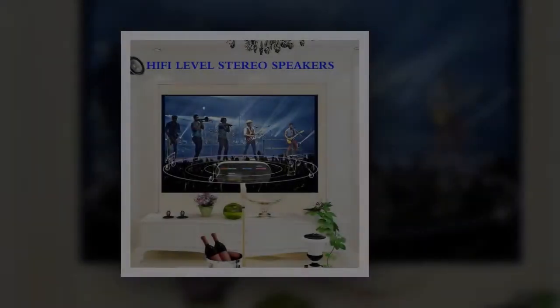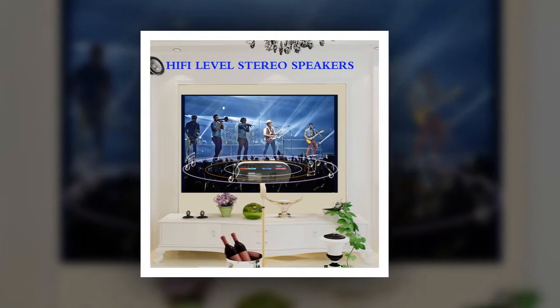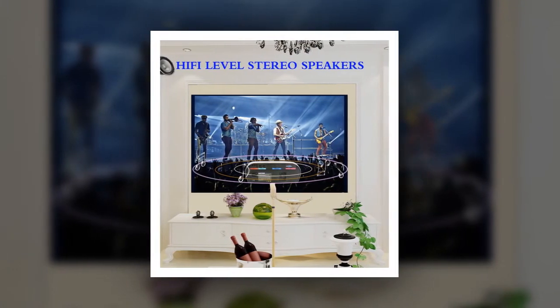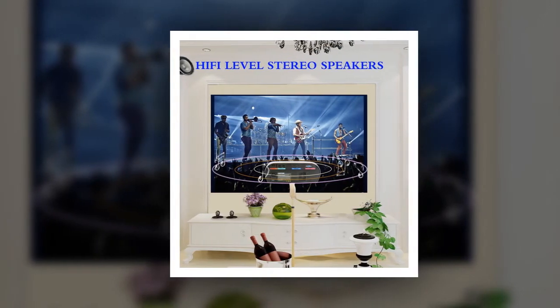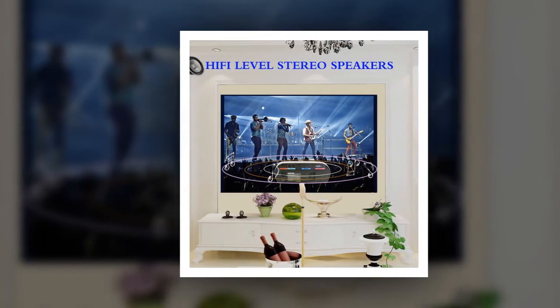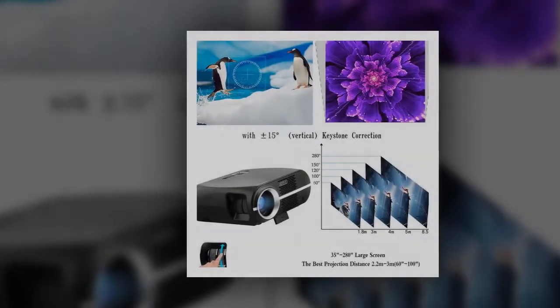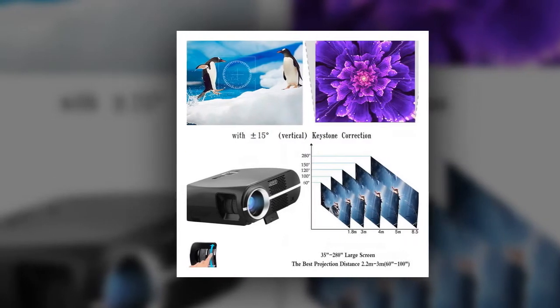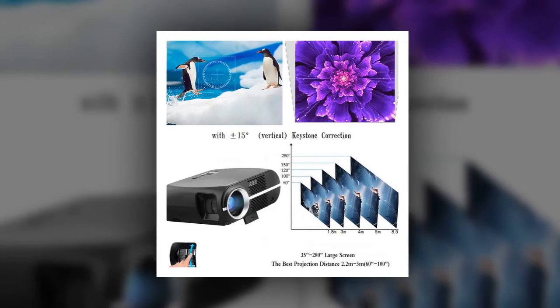If you are going to use this video projector mainly for multimedia playback in a dark room or moderately lit room, with mid-range video and audio quality, or just occasional meeting projection needs, this probably is for you. On Amazon, when you search for video projector, one of the filter criteria is brightness, with the highest option being 3000 lumens and above.